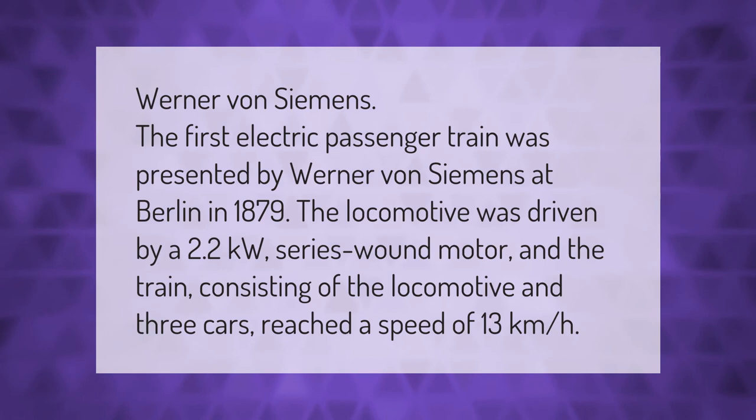Werner von Siemens: the first electric passenger train was presented by Werner von Siemens in Berlin in 1879. The locomotive was driven by a 2.2 kilowatt series-wound motor, and the train consisting of the locomotive and three cars reached a speed of 13 kilometers per hour.